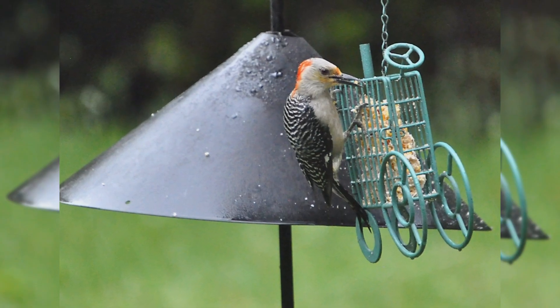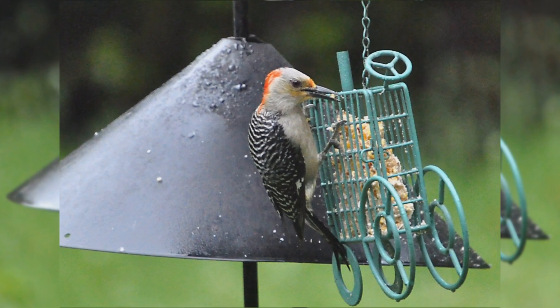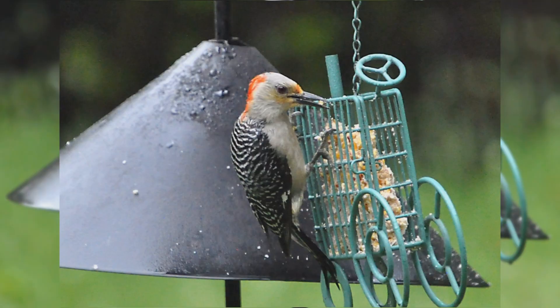Females have red crowns from the top of their head back, with gray fore-crowns. At feeders, red-bellied woodpeckers love suet and also eat peanuts.